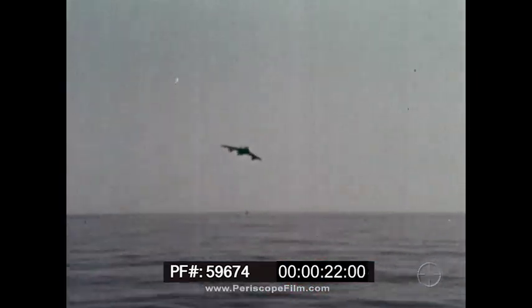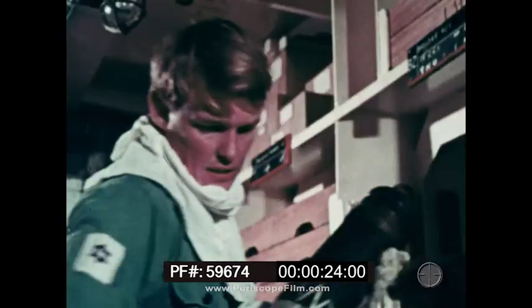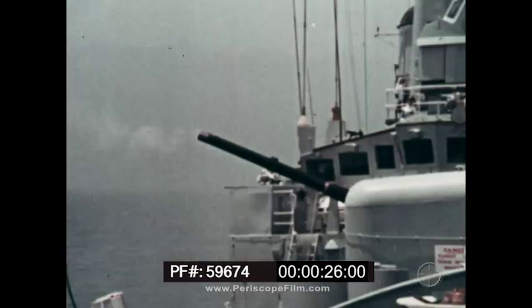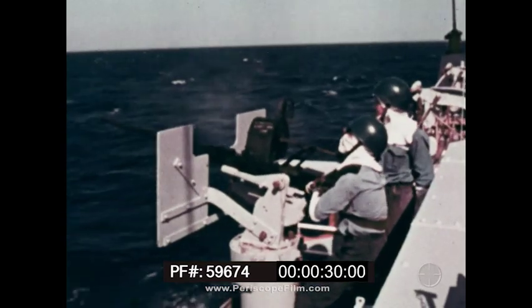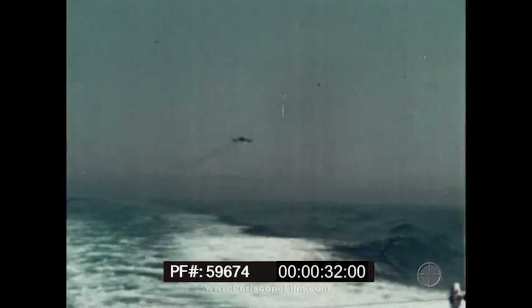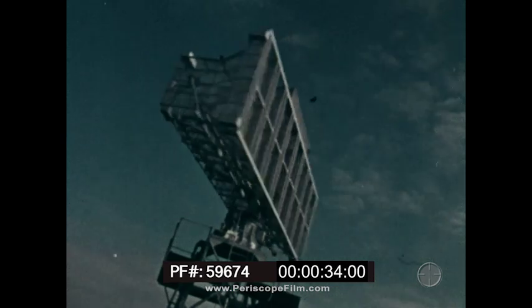Defence at sea in the seventies. We've come a long way since the days when battleships tried to get close enough to blow each other out of the water. Now the Navy has eyes and ears that go far beyond the horizon. Radar.